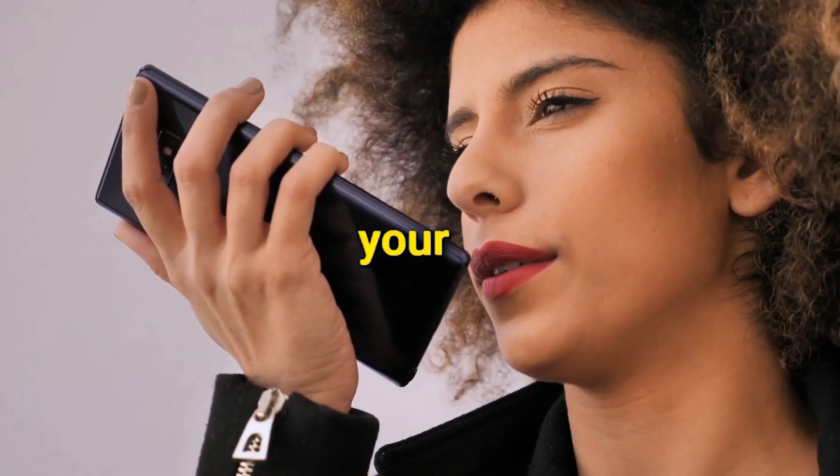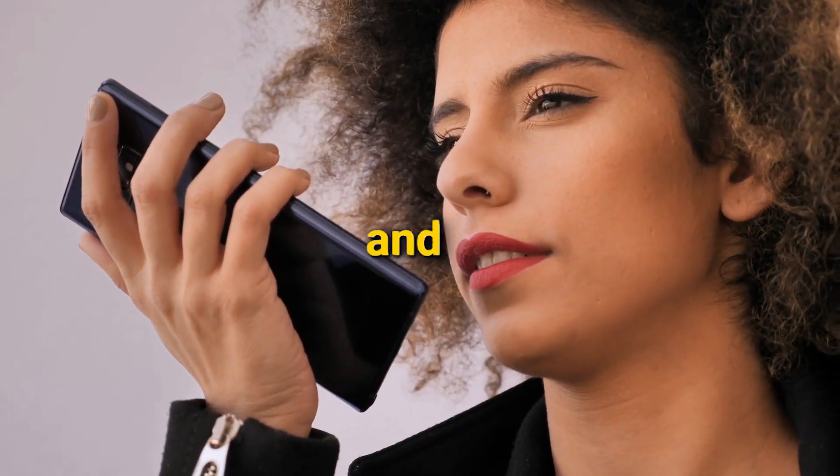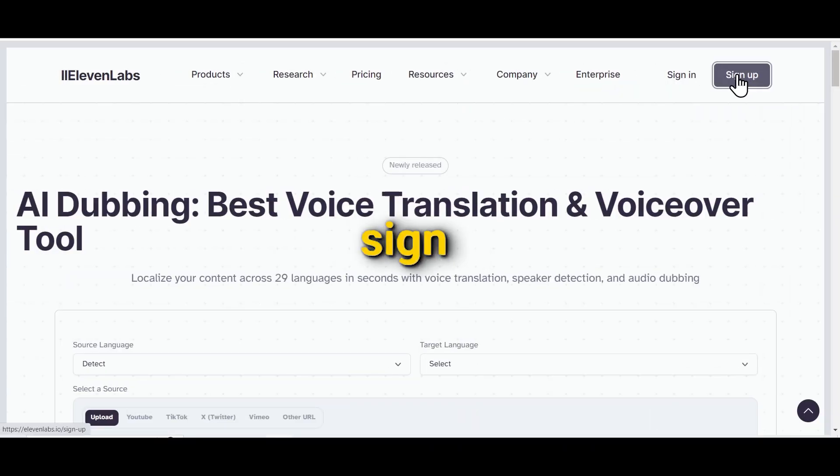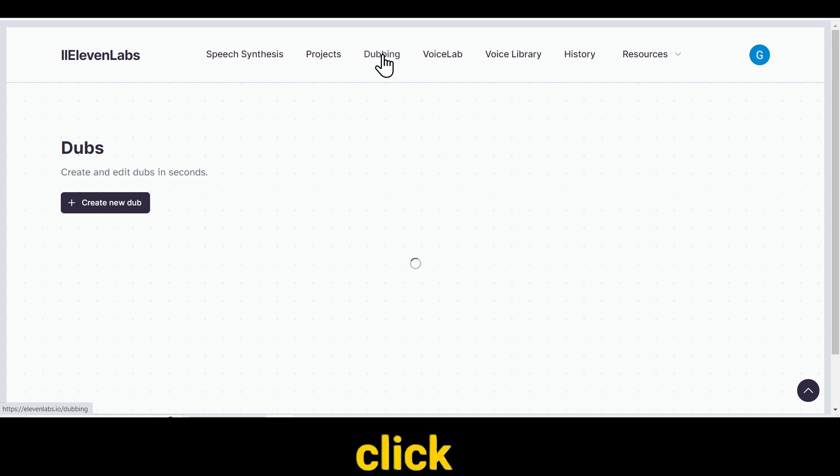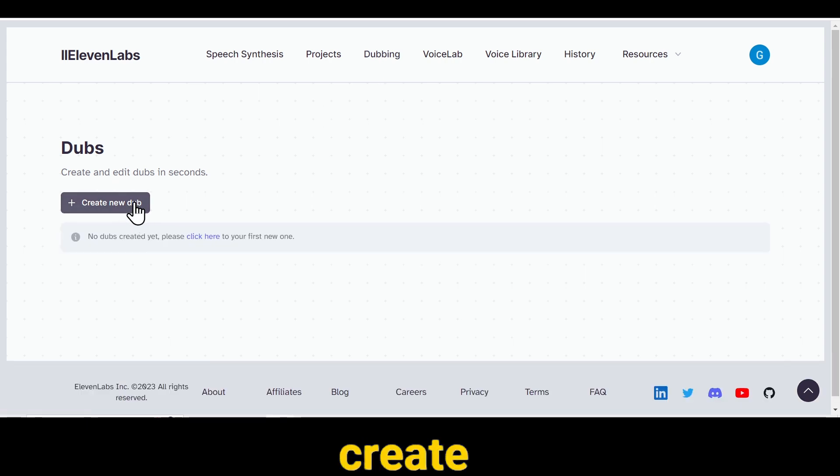The result is a dubbed version of your video that sounds natural and authentic. To get started, you have to sign up on Eleven Labs — I will give you a link in the description below. After signing up, you will see the option of dubbing. All you need to do is click on it, then click on Create New Dub.